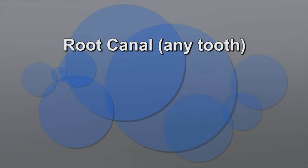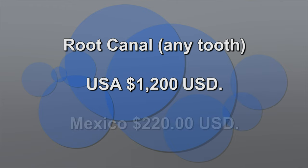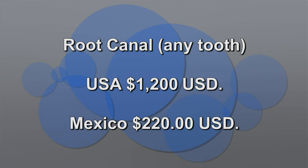And for example, for a root canal on any tooth, it could be like 1,200 USD in the United States. And here in Mexico it's around 220 USD.